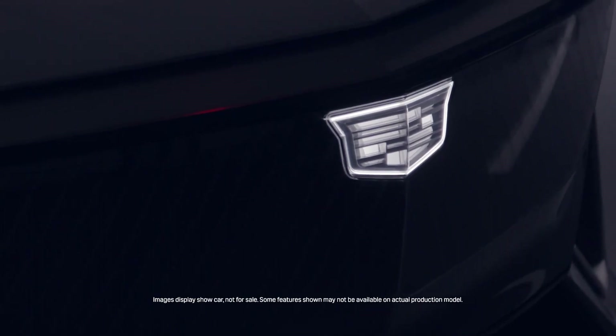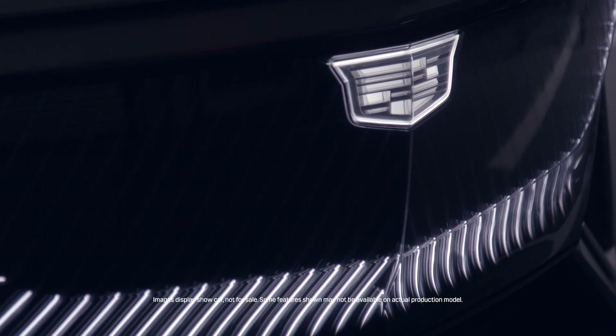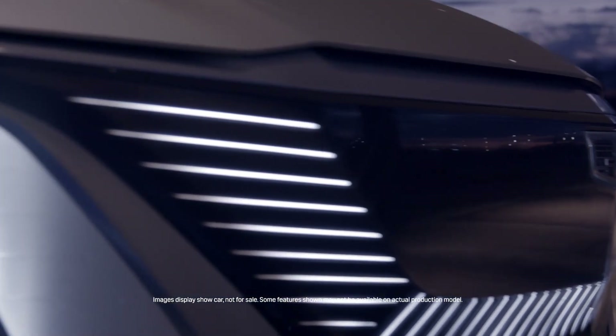The Lyriq also unveils the new face of Cadillac. We wanted to reinvent the crest in a way that looked very technologically advanced but had a very jewelry and bespoke appearance. The black crystal appearance of the grille and the avant-garde lighting are integrated artfully so the face becomes much more expressive, sculptural and sophisticated.